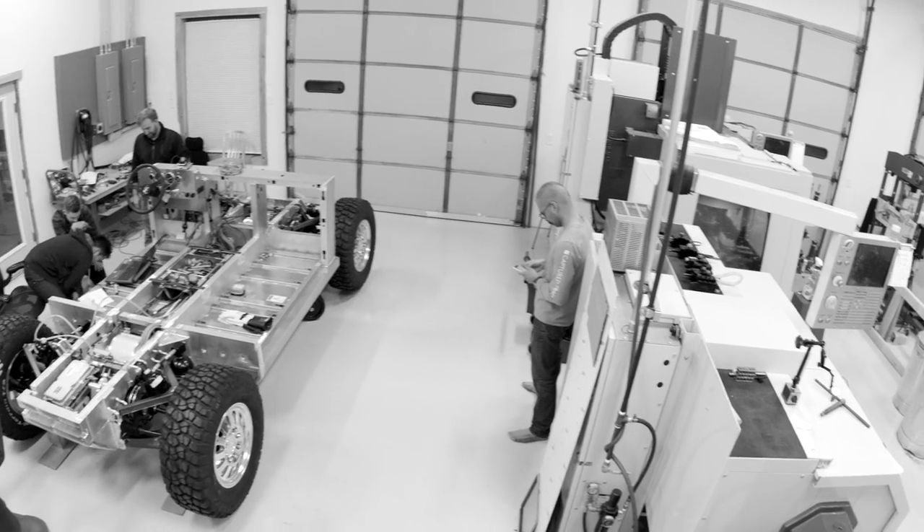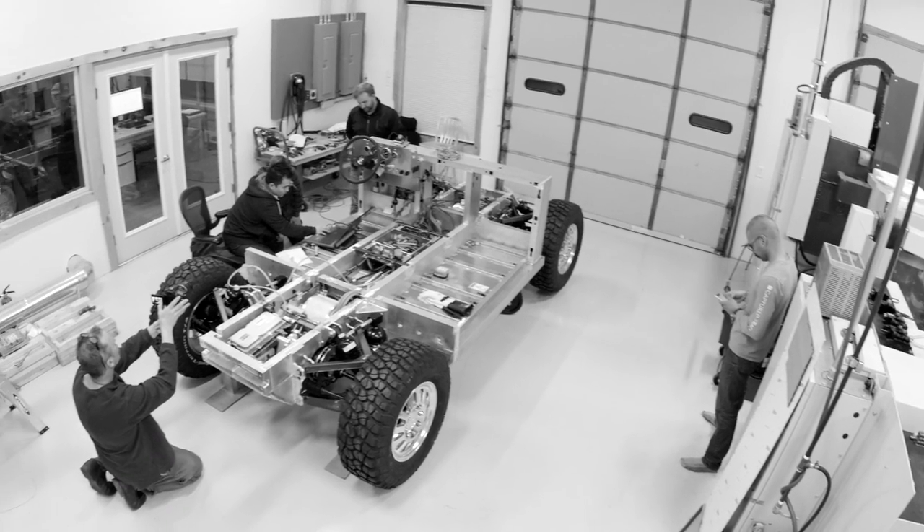When you build a vehicle, you want to build it ready for production, not just a prototype, not just a proof of concept. The next couple of months are going to be hectic and crazy and cool.